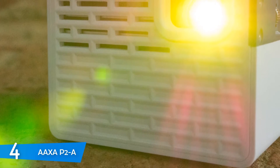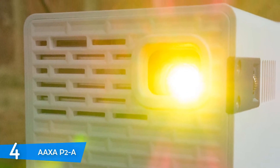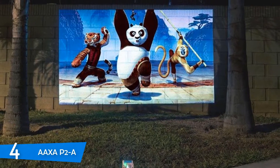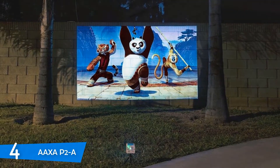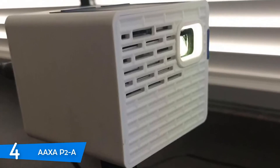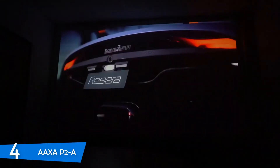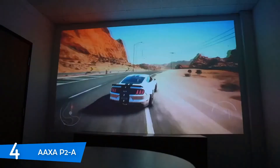This one is a DLP projector with an LED-based light source, a rated brightness of 130 lumens, and a lifetime of 20,000 hours. It has a native resolution of 854 by 480 pixels. On the right-hand edge there's a power button and socket for the power plug. On the left of that vent are other ports including a micro USB, HDMI, audio out jack, composite audio/video ports, and a USB Type-A port. On the top there's a grey capacitive touchpad with left and right click buttons, and at the bottom there's a threaded hole that fits the included tiny tripod. With all its great features and modest price, the AXA P2A makes our top 5 list.